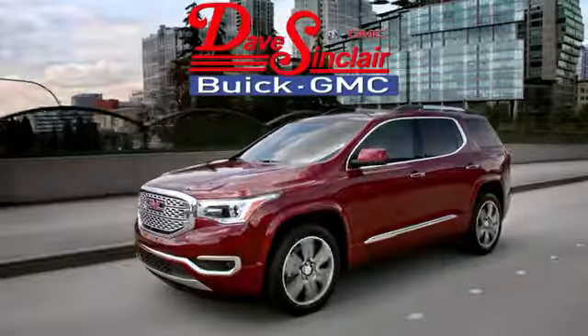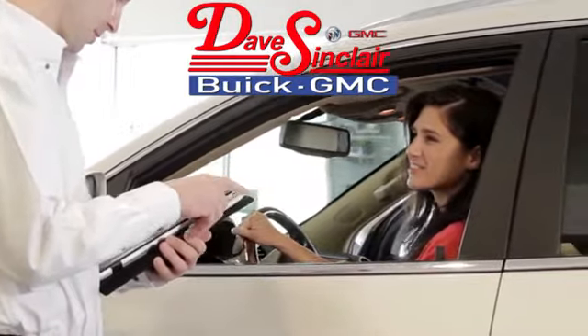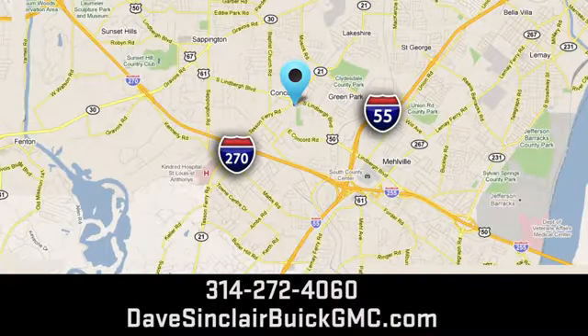See it for yourself today at Dave Sinclair Buick GMC. Our customer service speaks for itself. Visit today. We're conveniently located at 5655 South Lindbergh Boulevard in St. Louis.